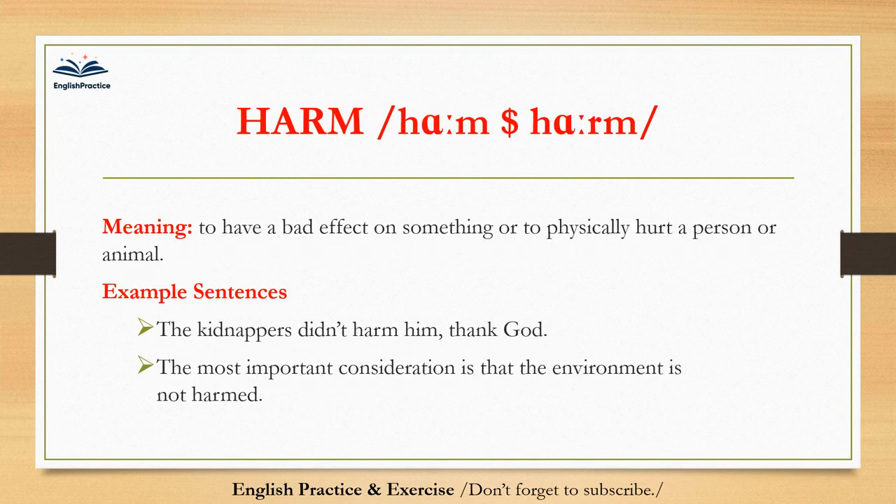Harm. Harm. To have a bad effect on something, or to physically hurt a person or animal. The kidnappers didn't harm him, thank God. The most important consideration is that the environment is not harmed.